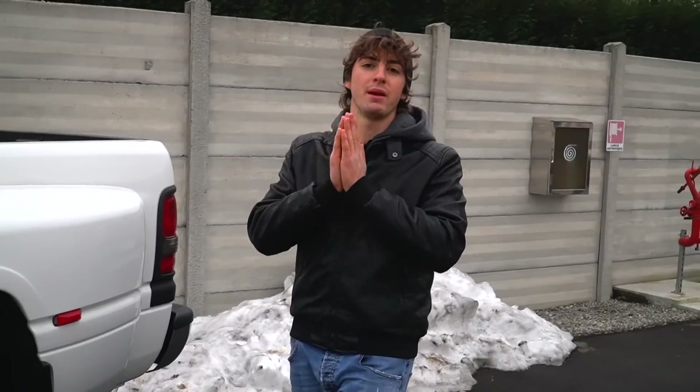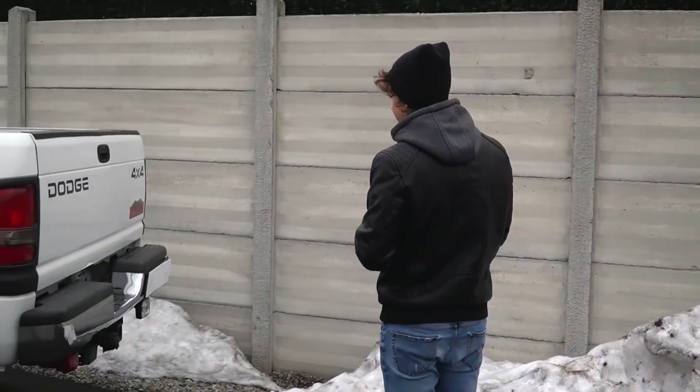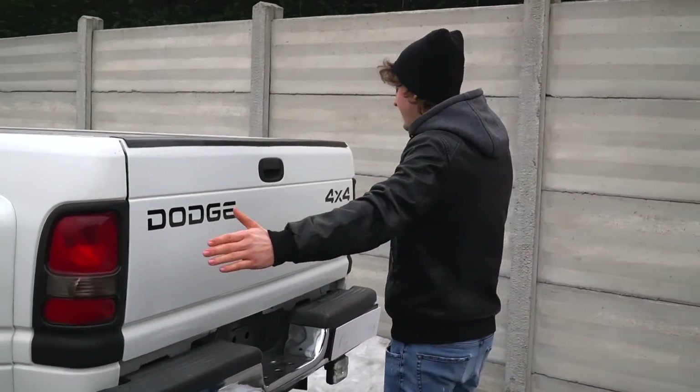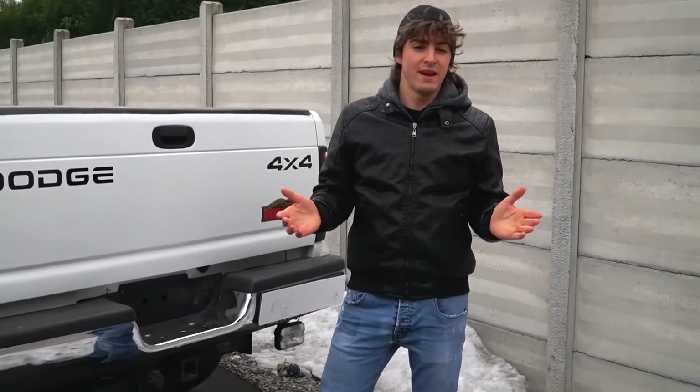Come potete vedere il mezzo è enorme nel vero senso della parola perché abbiamo 6 metri e 40 di lunghezza per 2,40 di larghezza, e qua mi chiederete come cavolo faccio a guidare una macchina del genere sulle nostre strade. Ce la faccio ma con davvero tanta fatica nel senso che parcheggi zero. Se devo andare in città non saprei dove mettere la macchina però nelle zone dove giro io riesco a cavarmela. Il posteriore è enorme e tutta la gente che mi vede mi dice «cosa fai con un camion del genere».